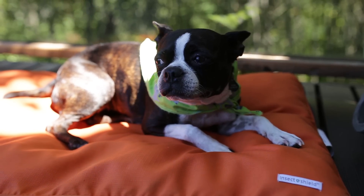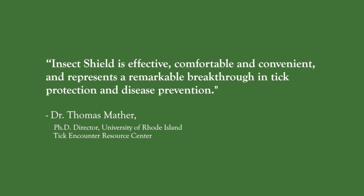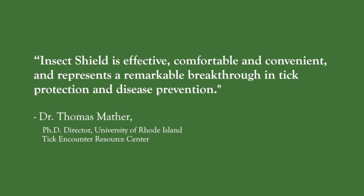Dr. Thomas Mather, Ph.D. and Director of the University of Rhode Island's Tick Encounter Resource Center, says that Insect Shield is effective, comfortable, and convenient, and represents a remarkable breakthrough in tick protection and disease prevention.